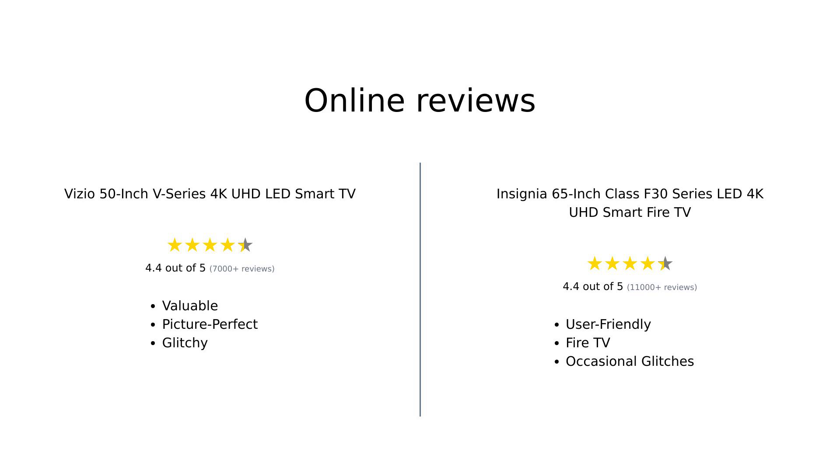Let's take a quick look at what reviewers are saying about these TVs. For the Vizio 50-inch V-Series, many users appreciate its excellent picture quality and value for money, though some have had issues with the sound quality and software glitches. The Insignia 65-inch Class F30 Series gets high marks for its ease of use, especially with Fire TV and Alexa integration, but some reviewers have noted occasional software updates and glitches.